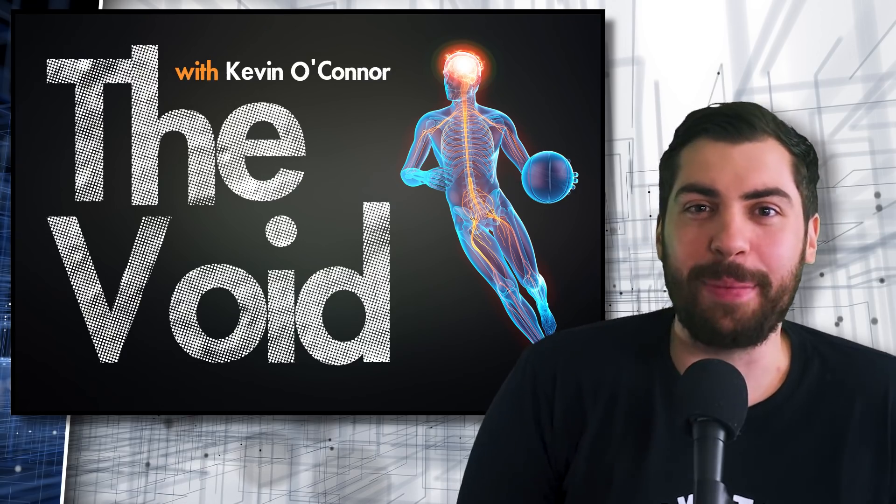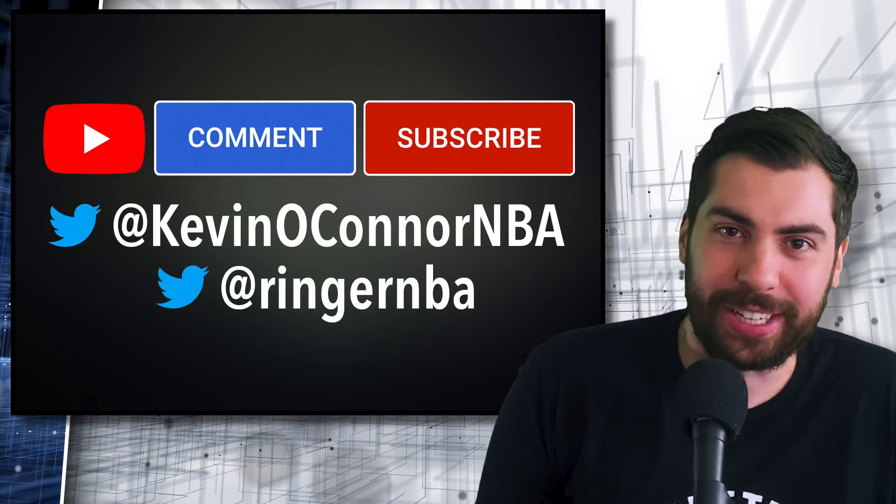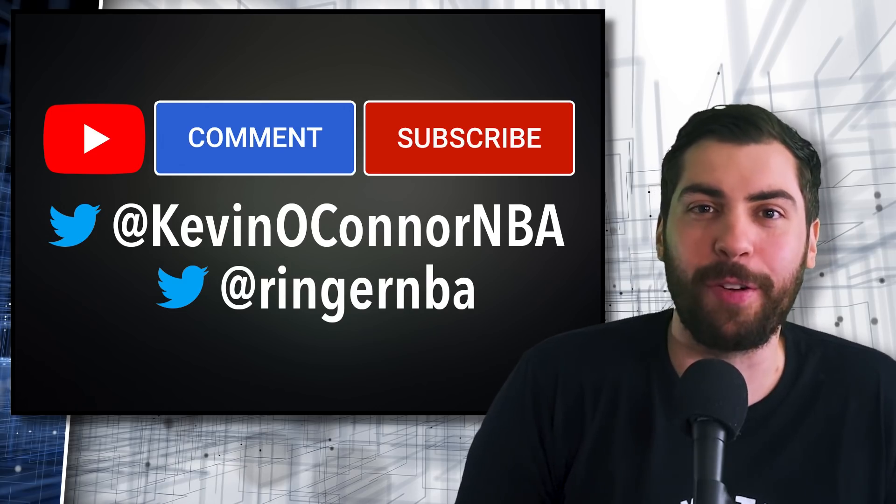Thank you for watching today's episode of The Void. Please be sure to subscribe to The Ringer — we have great videos every day, and The Void will be back every single Thursday. Thank you again. I hope you have a fun rest of your day.